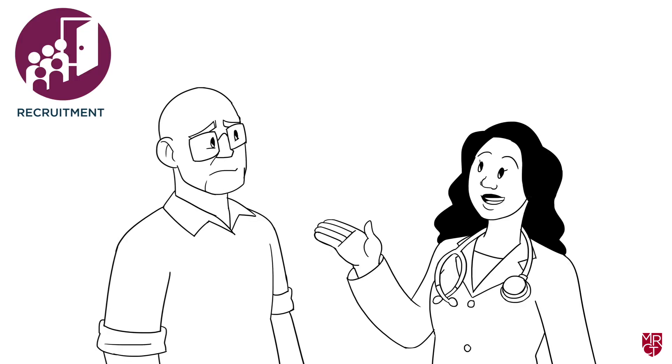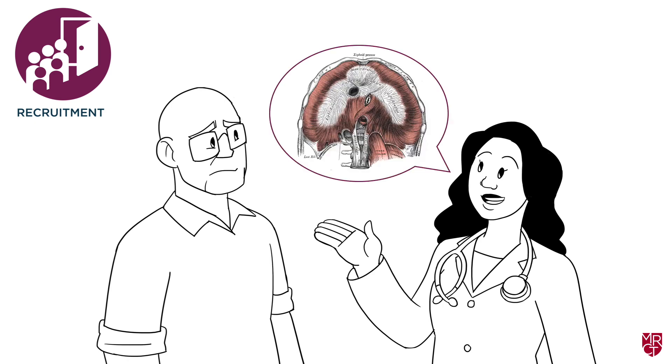Next, here he is at the recruitment stage, being asked by his doctor if he'd like to join the research study. Do you think he understands her explanation of the study?